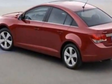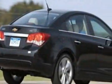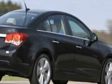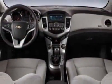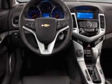Additional options for this vehicle include the emissions federal requirements, engine: Echotec Turbo 1.4L Variable Valve Timing DOHC 4-cylinder Sequential MFI Turbo.